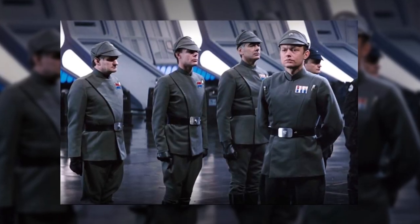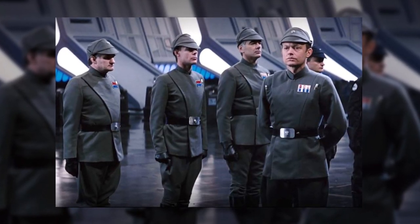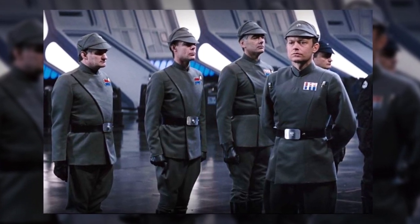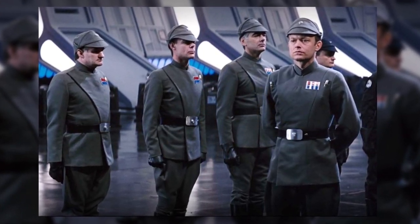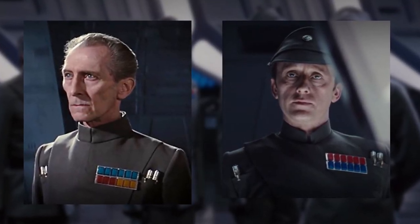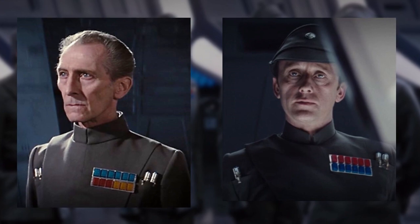Throughout the reign of the Empire, the most recognisable standard type of uniform was the grey-green tunic designated to commissioned officers of the Imperial Army or Imperial Navy. Most notable characters wearing this colour were Wilhuff Tarkin and Admiral Piett, and the uniform was true for both canon and legends.